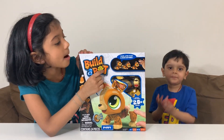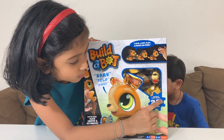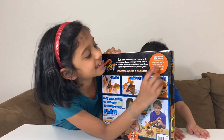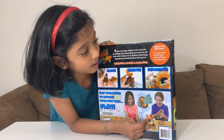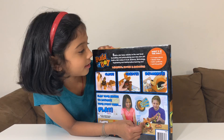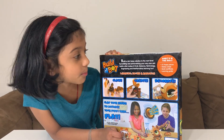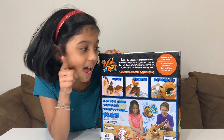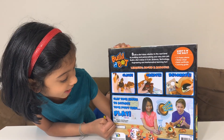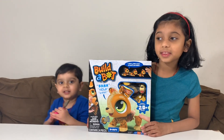This is a Build-A-Bot puppy! It runs, jumps, plays, and makes sounds! Build-A-Bot puppy with over 20 pieces! On the back of the box it says: what's in the box? 21 puppy pieces, a sticker sheet, a birth certificate, and a learning guide. Build-A-Bot takes robotics to the next level by building and personalizing your very own pet! It makes learning fun! It also says: clap your hands to activate your puppy, then play!